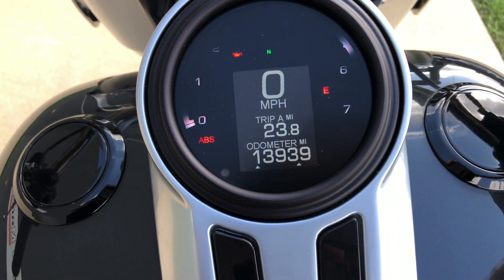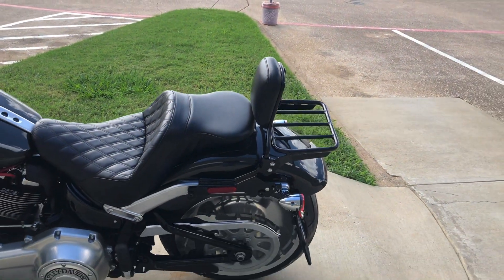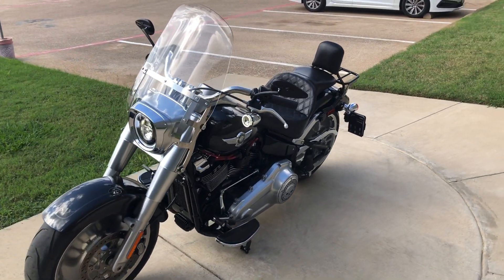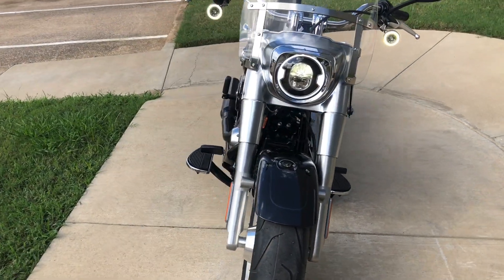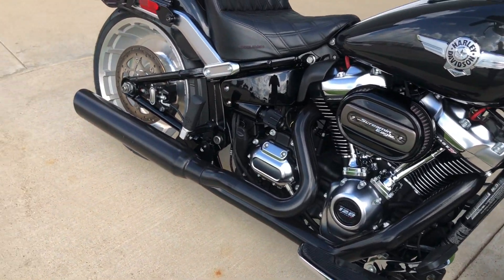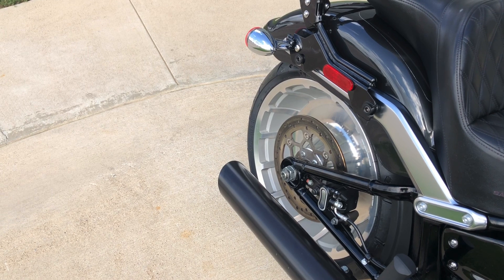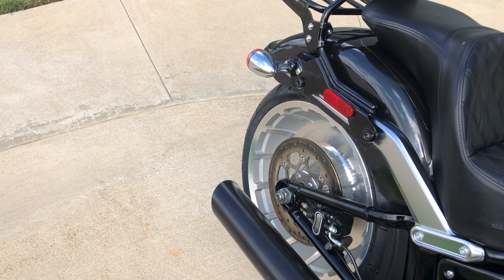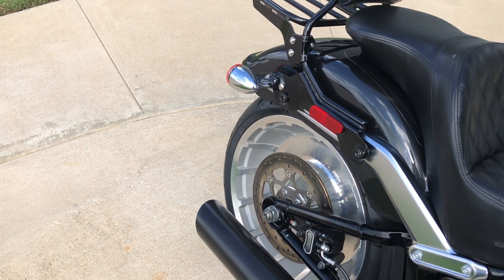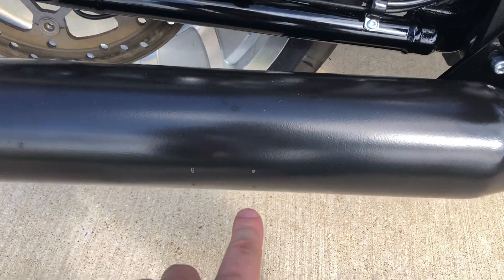The bike is just under 14,000 miles. It's got a minor nick on the front, and you've got a couple of chips right there.